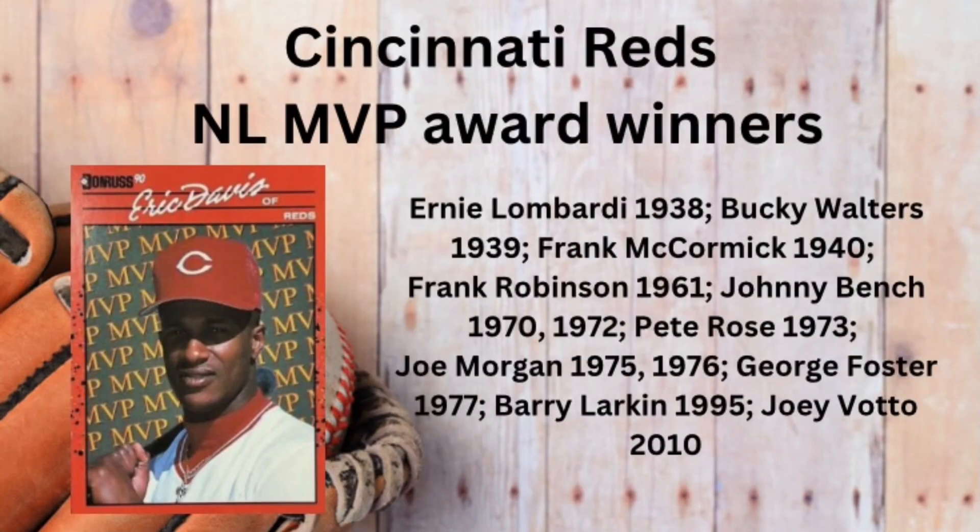The Redlegs have won an impressive number of MVP awards through the years, including a dominant stretch in the 1970s. But Eric the Red was never named a National League MVP.